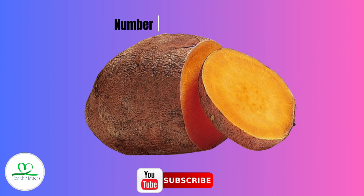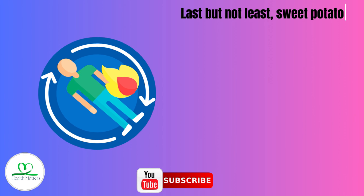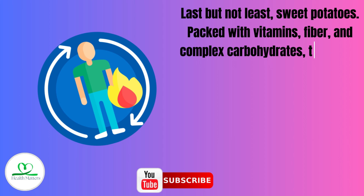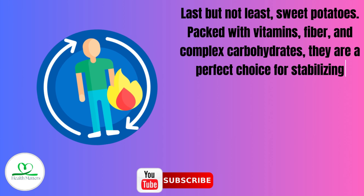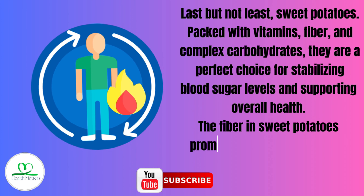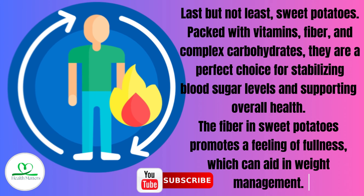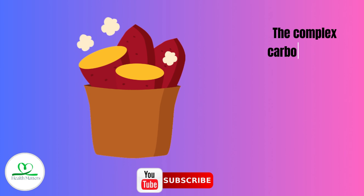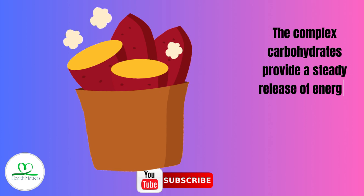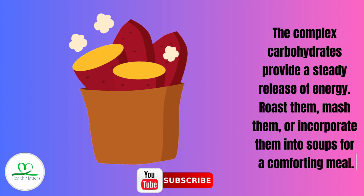Number 7: Sweet Potatoes. Packed with vitamins, fiber, and complex carbohydrates, they are a perfect choice for stabilizing blood sugar levels and supporting overall health. The fiber in sweet potatoes promotes a feeling of fullness, which can aid in weight management. The complex carbohydrates provide a steady release of energy. Roast them, mash them, or incorporate them into soups for a comforting meal.